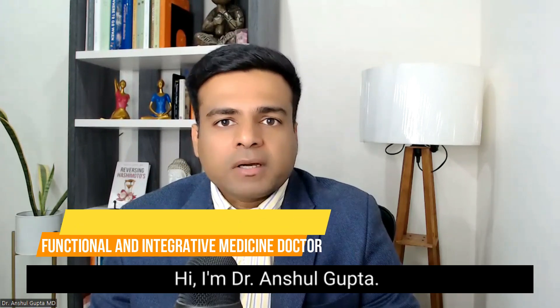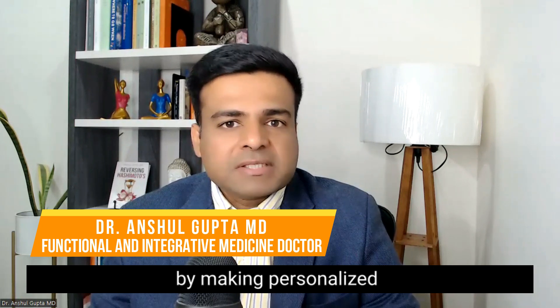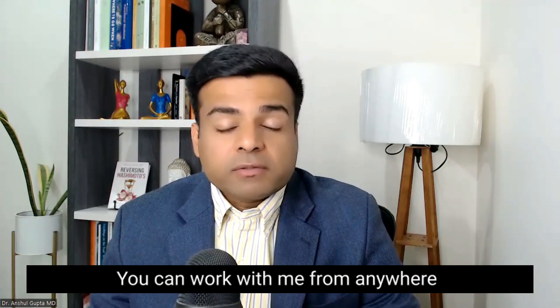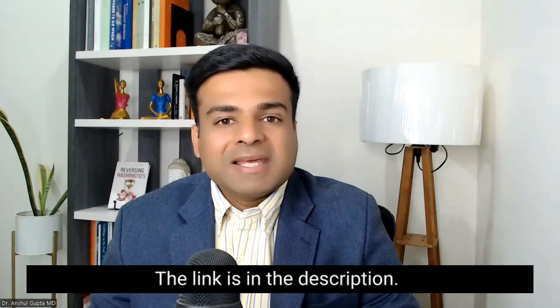Hi, I am Dr. Anshil Gupta. I help people reverse their thyroid conditions by making personalized functional medicine plans. You can work with me from anywhere in the world by virtual consultations. The link is in the description.